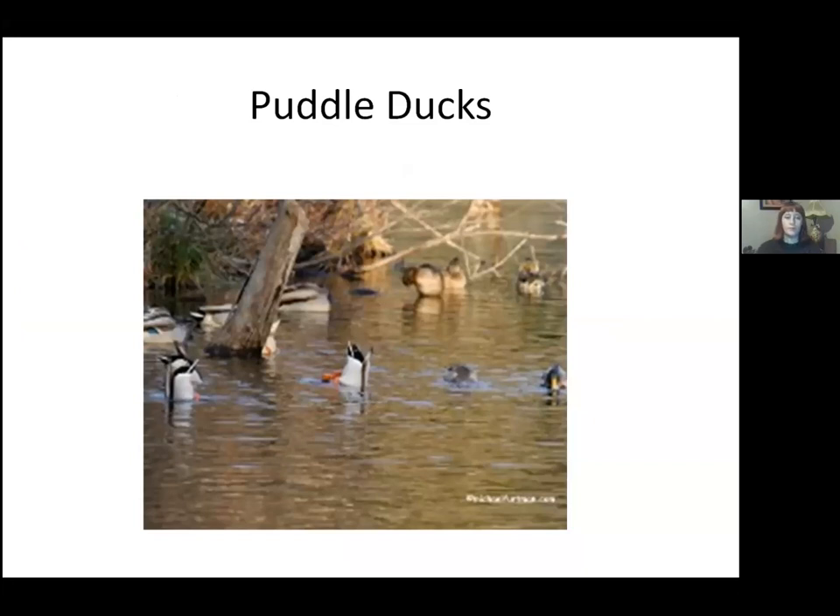Now we're into ducks. There are two major divisions: puddle ducks and diving ducks. Puddle ducks tend to be in shallow water; they can dive but don't often. They'll feed by tipping, by swishing their bill on the water, or putting their bill down to reach the bottom. Diving ducks do not tip like this, or at least not very frequently.